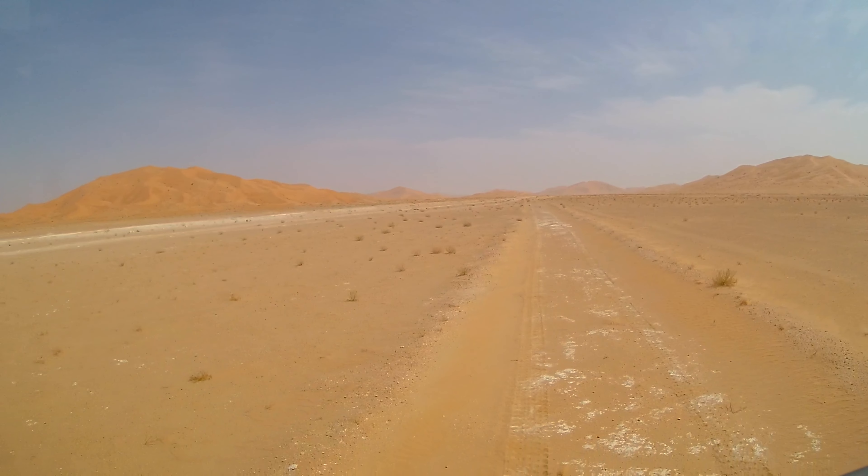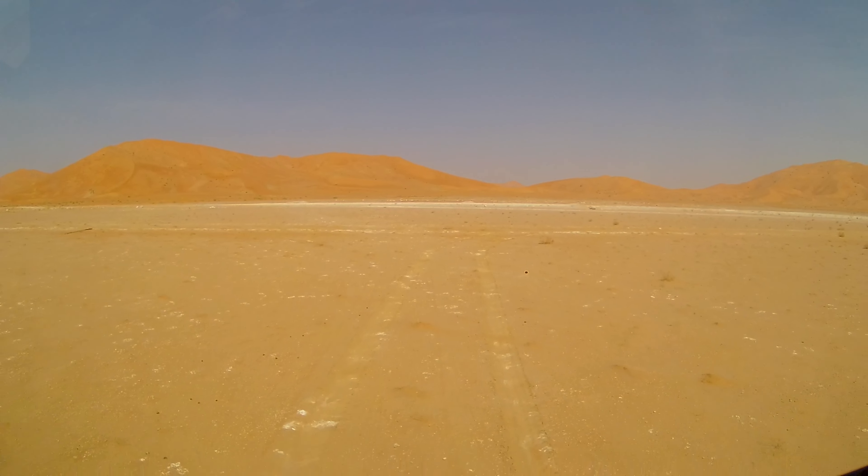But that's enough for today. We look for and find a cozy spot in the dunes.